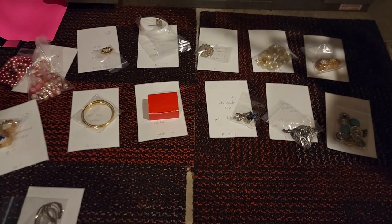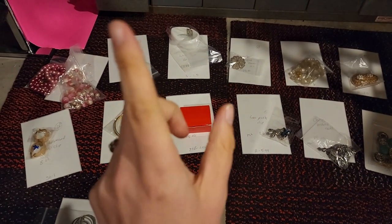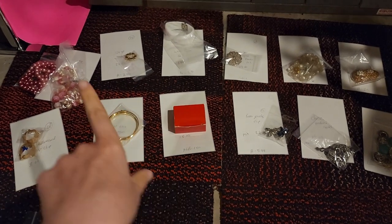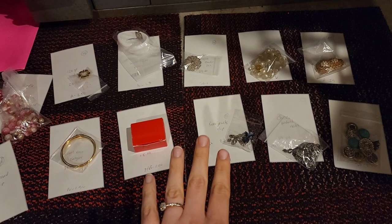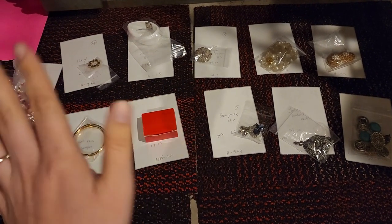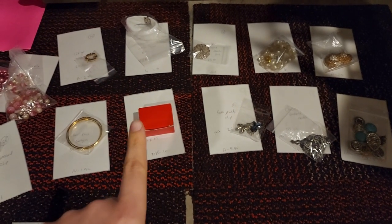Pull up a carpet square and join me on the rug for some jewelry sales. I don't think I've had any super high sales, which is kind of a bummer. But again, little sales add up.